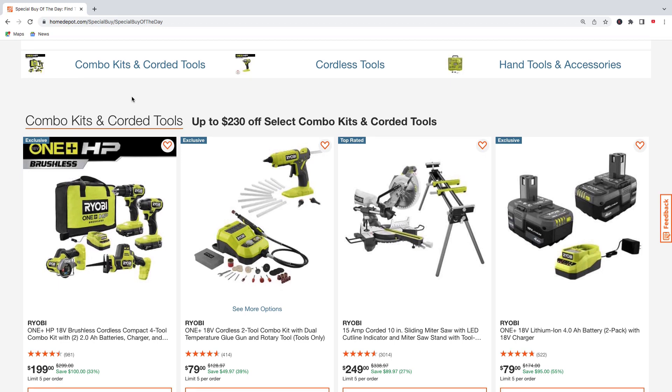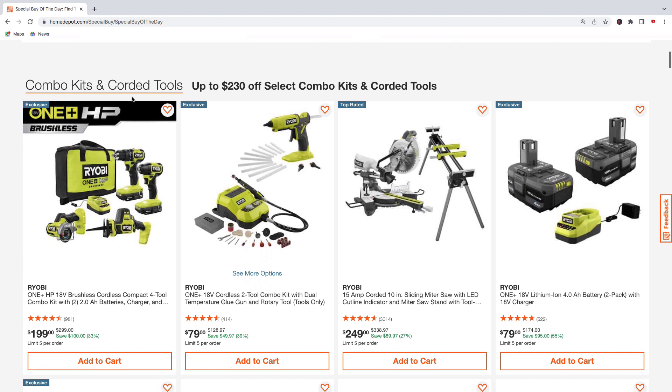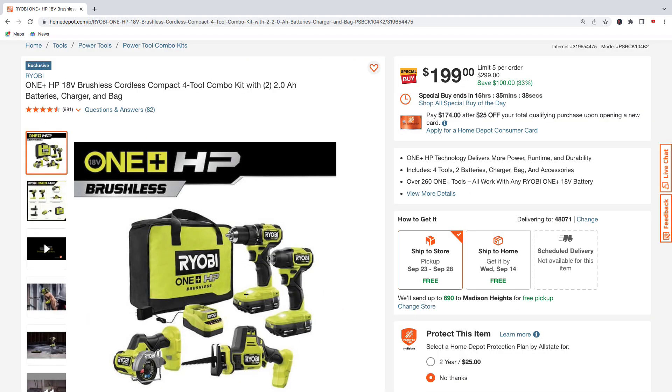What is up guys, so in this video we're going to take a look at Home Depot's special tool buys of the day. Let's not waste any more time and get right into it.